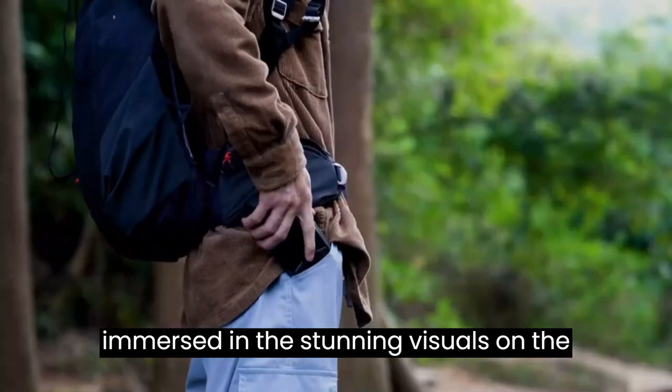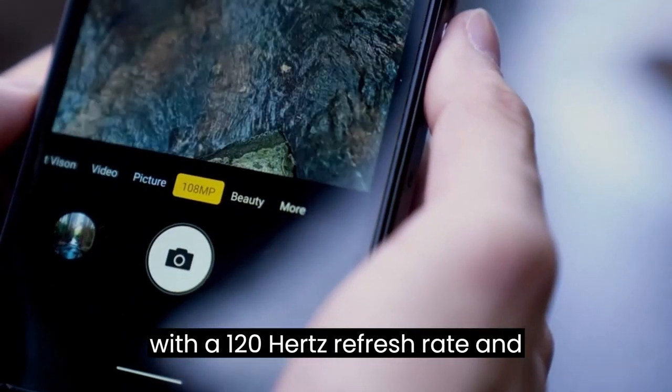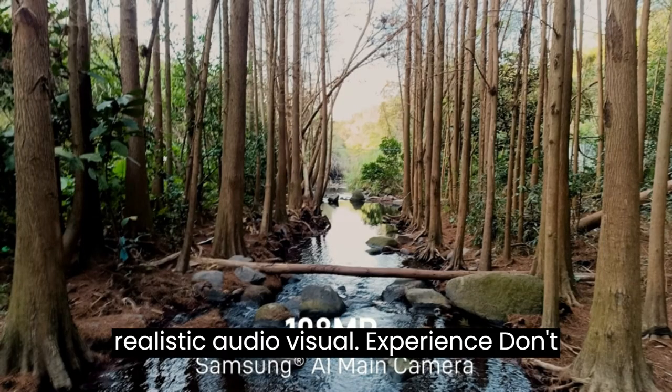Get immersed in the stunning visuals on the 6.58-inch Full HD Plus Water Drop screen with a 120Hz refresh rate and dual high-fidelity speakers that provide a realistic audio-visual experience.